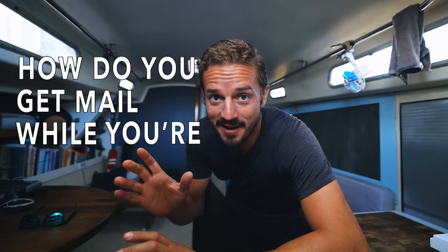Here's a question we get all the time: how do you get mail while you're out at sea? Today we're going to answer that question for you.